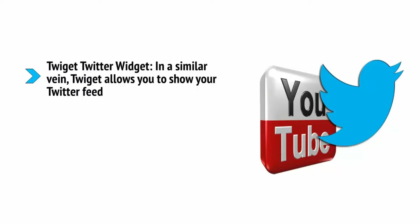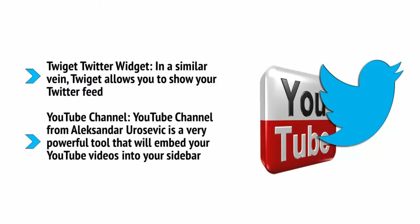Twig It Twitter Widget allows you to show your Twitter feed in a similar vein, so people can see that you are active on social media and get a taste for the kind of content you create, which in turn means you can gain a lot more followers. YouTube Channel from Alexander Urosevic is a very powerful tool that will embed your YouTube videos into your sidebar — either your latest video or a random one. In a moment we're going to discuss in depth why YouTube is such an important part of your business plan.